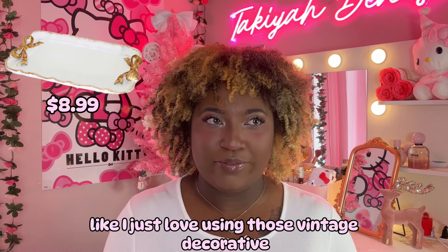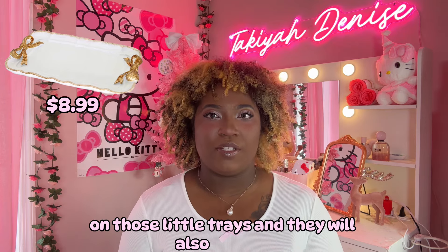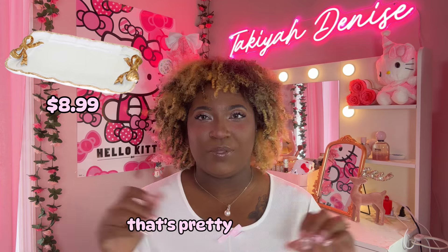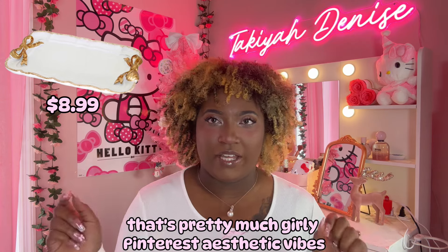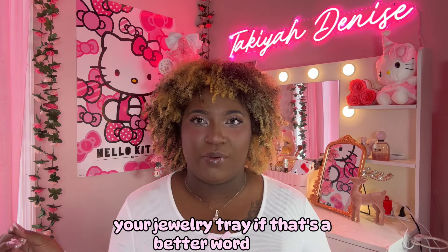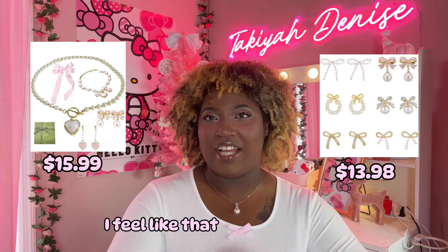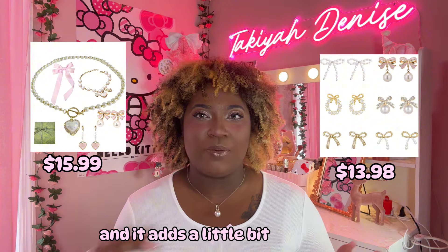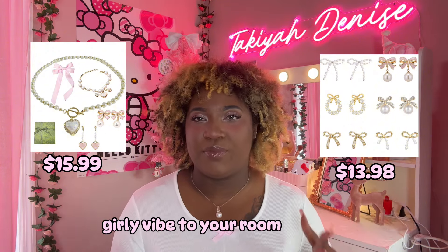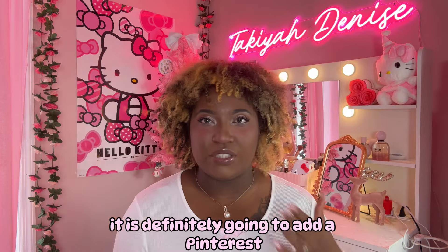Vintage decorative trays — those little trays where you put jewelry on. I've seen a lot of people put jewelry on those little trays, and also maybe some makeup, which is very girly Pinterest aesthetic vibes. And for your jewelry tray, you can also add the coquette jewelry pieces as well — I feel like that complements it very well and adds a girly vibe to your room, your vanity, wherever you're going to place it. It's definitely going to add a Pinterest girly touch to it.